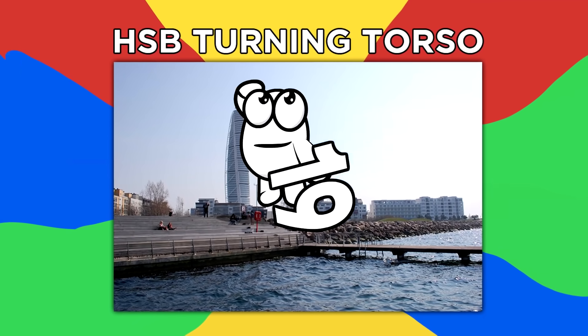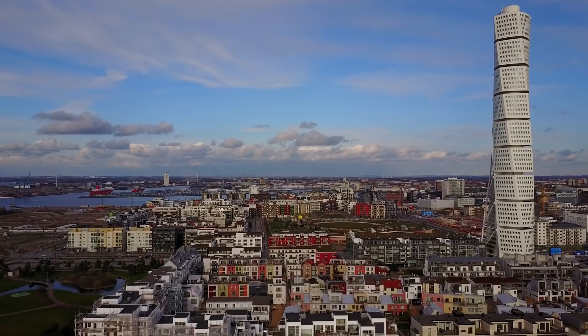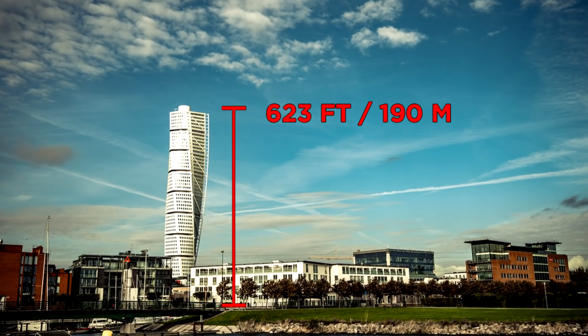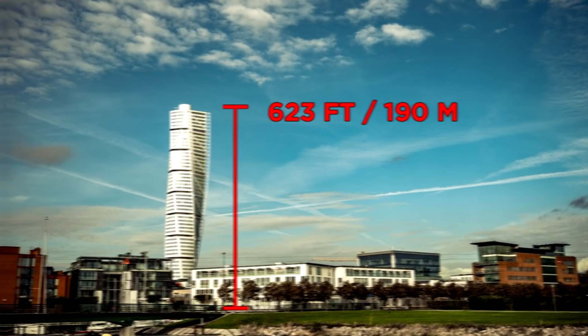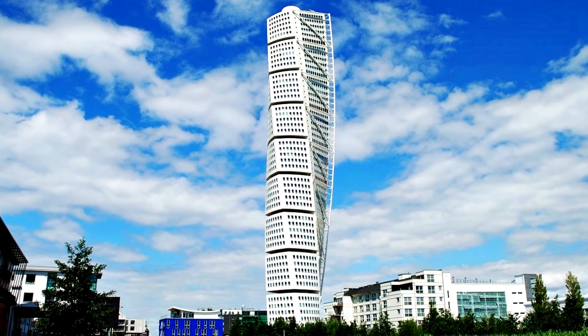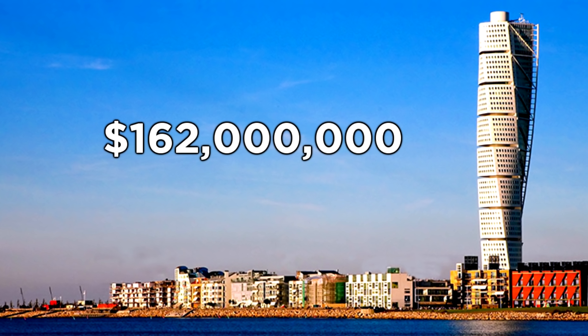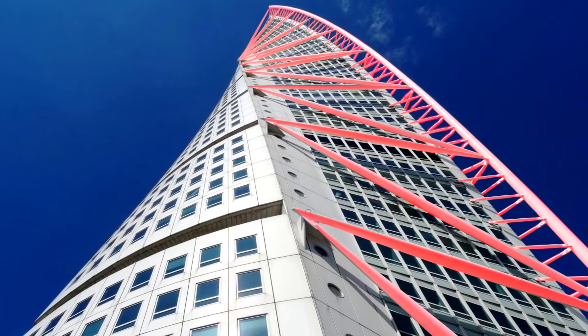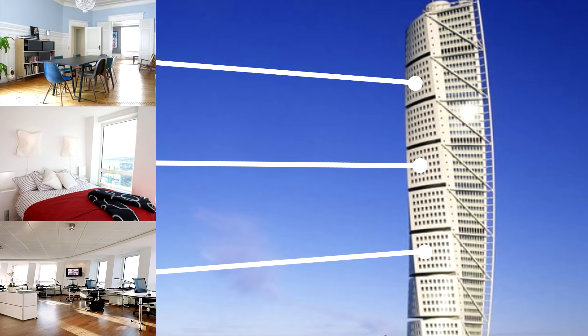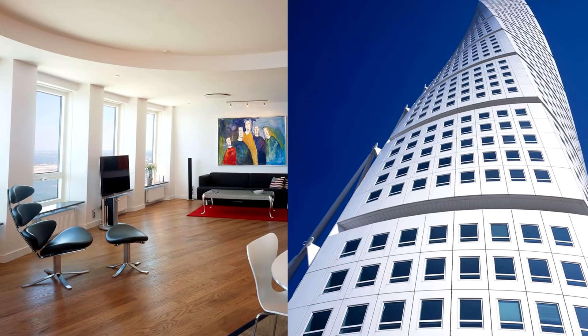Number 19: HSB Turning Torso. The HSB Turning Torso in Sweden is the tallest skyscraper from all the Nordic countries, standing at 623 feet or 190 meters tall. Its unique turning shape ensures it stands out amongst any skyline. The mostly residential property with 147 apartments cost $162 million to build. A steel structure supports the spiraling tower, and each apartment unit is unique depending on its location in the building, with slanted windows that create tons of natural light.